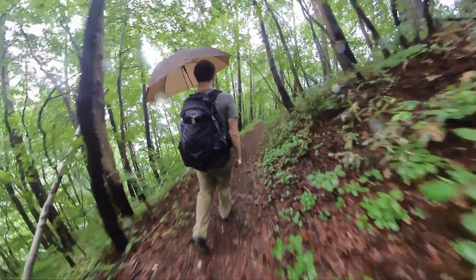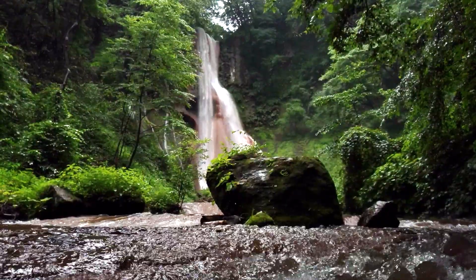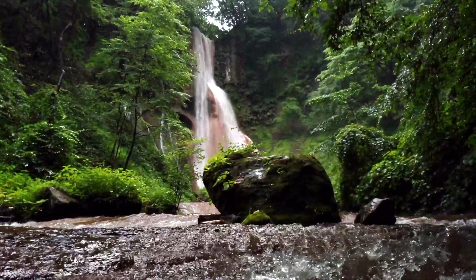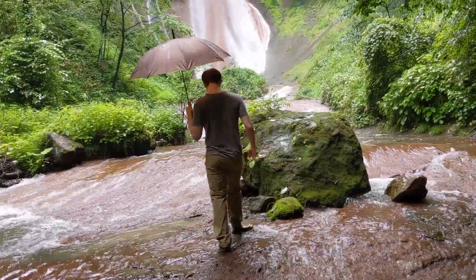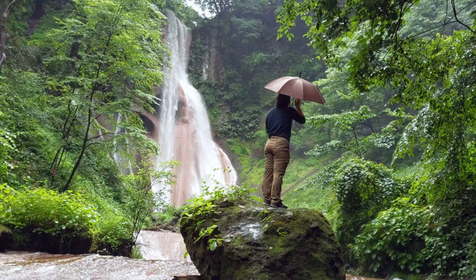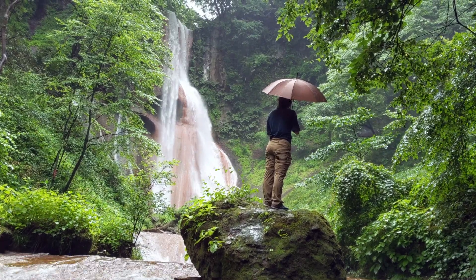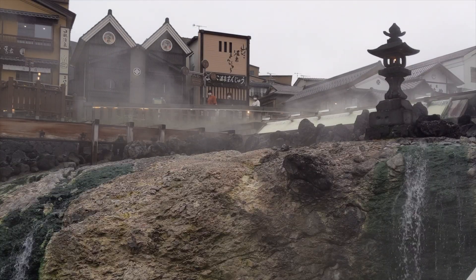After about 20 minutes of hiking down into the woods, we arrived at the falls. Now, this may not be the biggest waterfall in Japan, but for an off-the-beaten-path hike, it's a pretty neat spot to visit. The falls were in full force that day with all of the rain coming down, and you could really get a sense of just how much Japan is shaped by water, especially in a place like Kusatsu, both from water falling from the sky and rising from the ground.